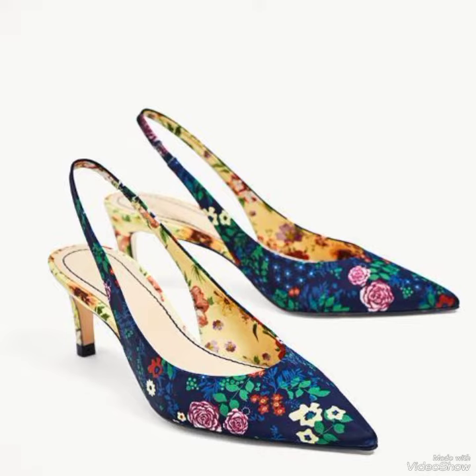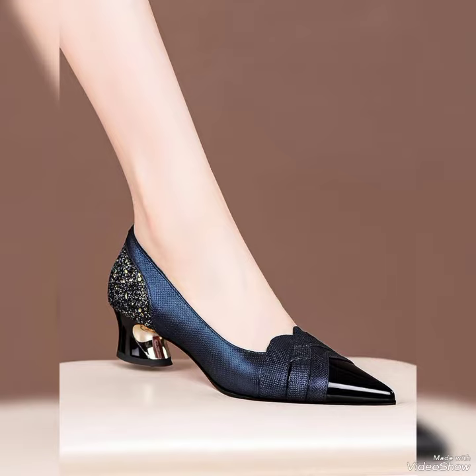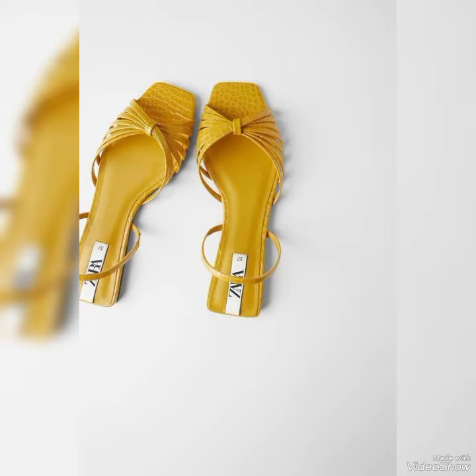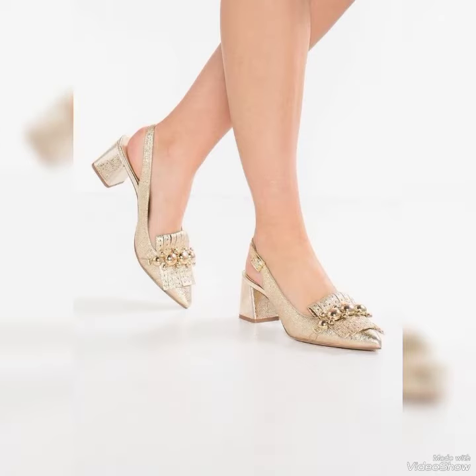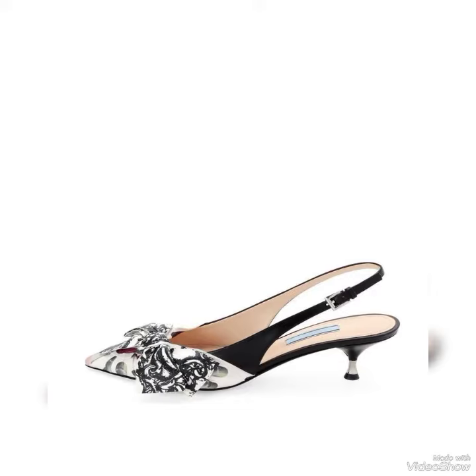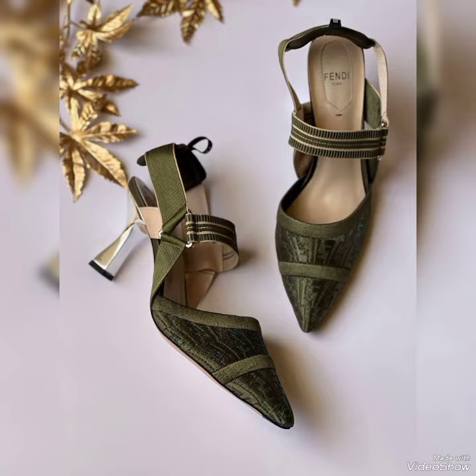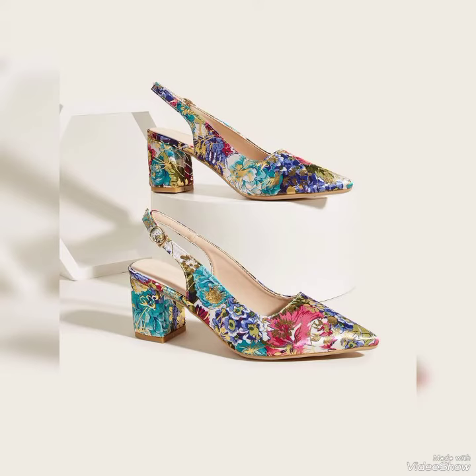Today's video is all about a floral heel collection. You will see many beautiful articles in floral print, as well as some plain articles. We have tried to put all the different articles in this video so that you may get a wide variety and select your favorite article easily. All of these shoes are easily available at any big brand store near your hometown. As this is not a sponsored video, I'm not going to tell you the brand name.